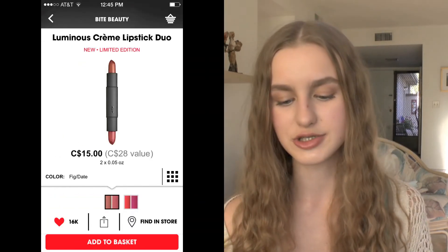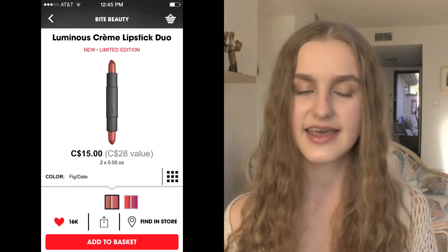The next thing is by Bite Beauty — their Luminous Cream Lipstick Duo in the shade Fig and Date. I have one of their other nude duos which I love, and I think it's a great value for your money, so this would be a really nice little duo to pick up.